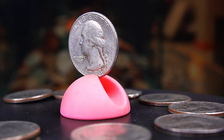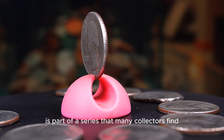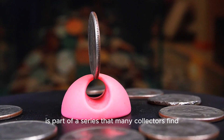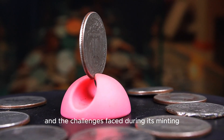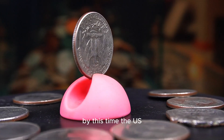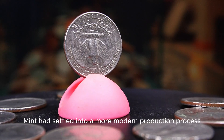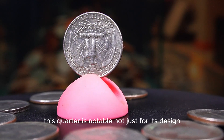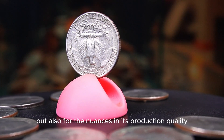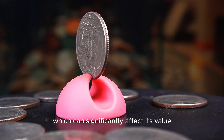The 1983d Washington quarter, minted in Denver, is part of a series that many collectors find particularly interesting due to its historical context and the challenges faced during its minting. By this time the U.S. Mint had settled into a more modern production process, but quality control issues still persisted. This quarter is notable not just for its design but also for the nuances in its production quality, which can significantly affect its value.